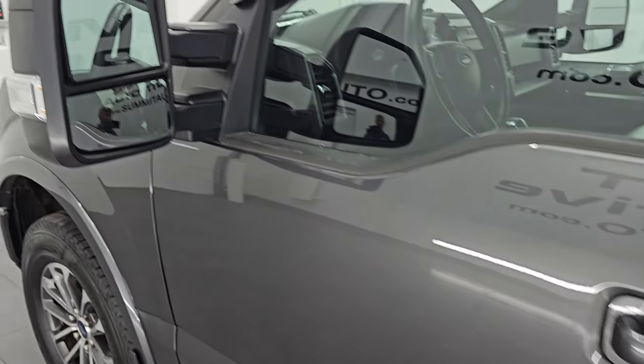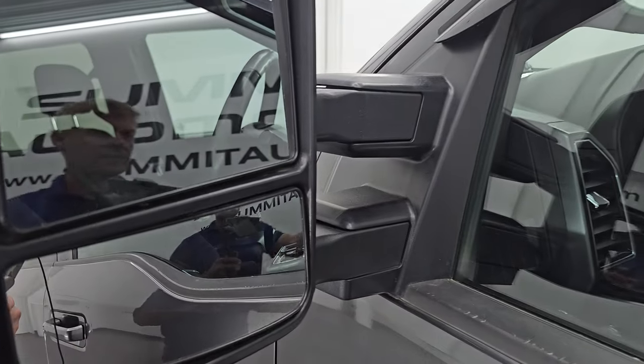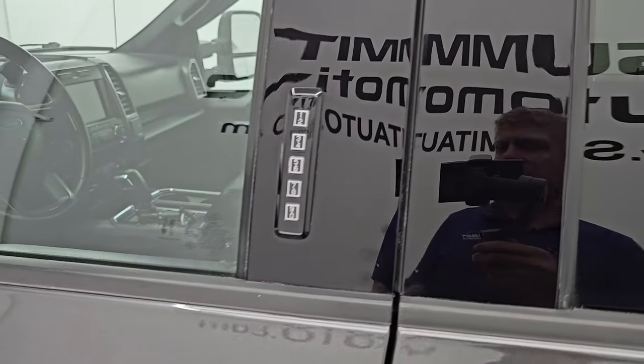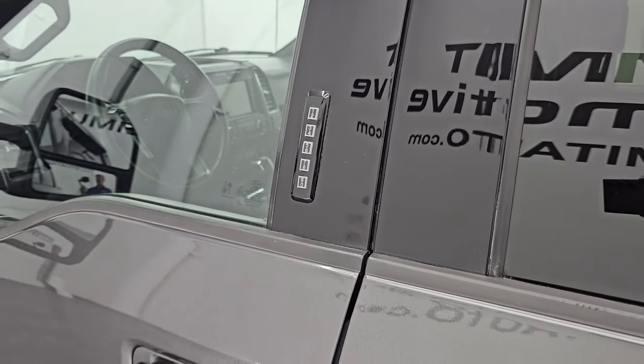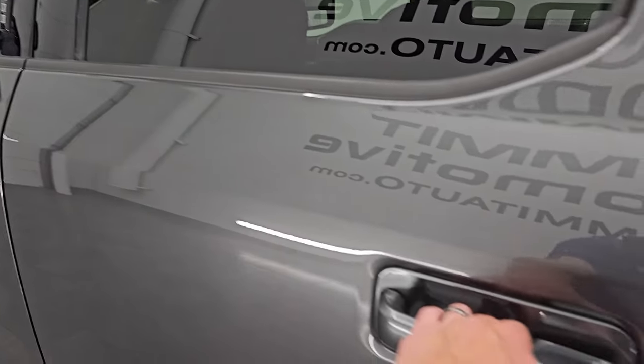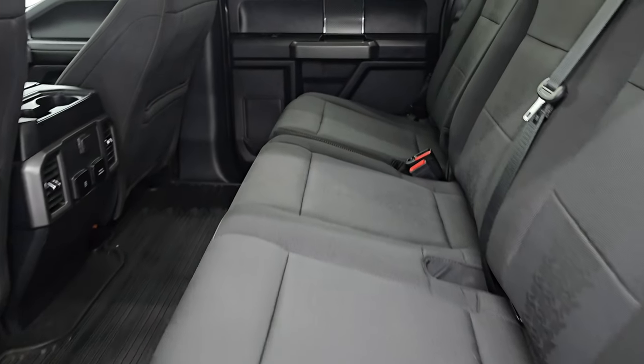This one has telescopic tow mirrors. They're heated, with built-in directional signals that you telescope out and fold in manually. It does have the driver's side door code entry. We do have the code for this truck, and if you ever wanted to figure out what your code is for your 2015 to 2022 F-150, I've got a video showing you how to do that in the upper right-hand part of the screen.